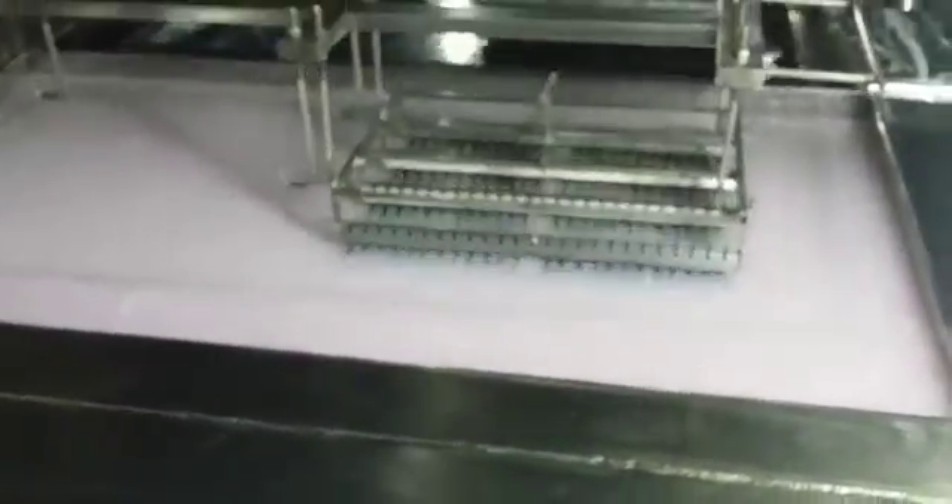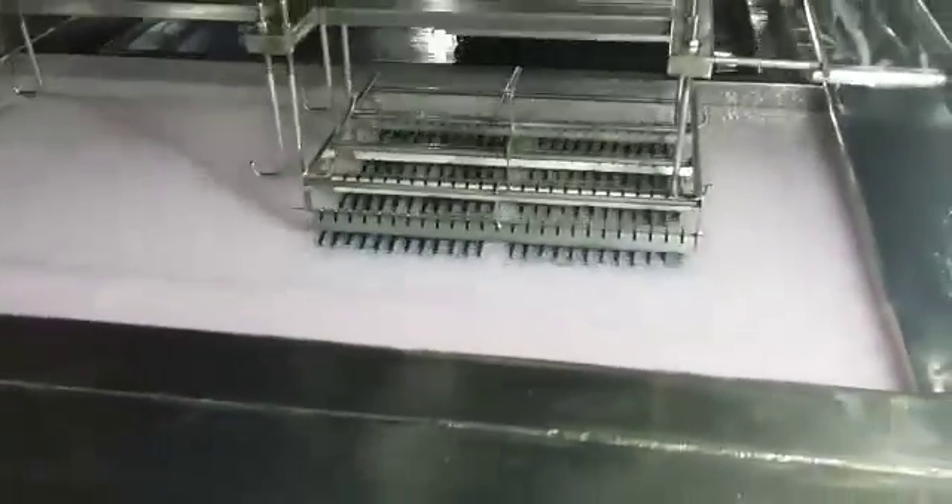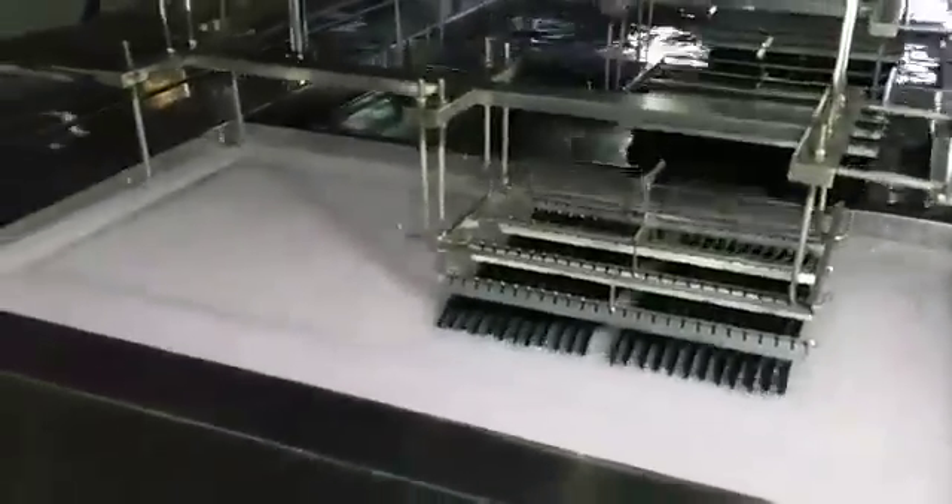This moment we are in our lens department where we manufacture PC lenses. And as you see, this is a cleaning department. But let's go to the injection department where we inject the PC lenses.